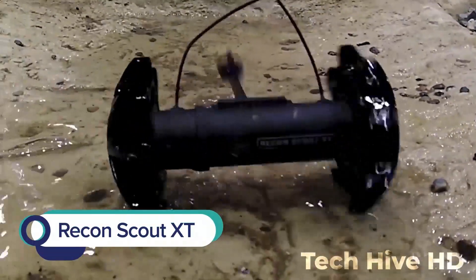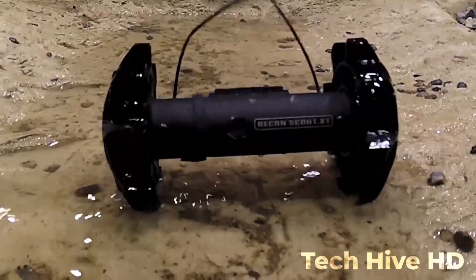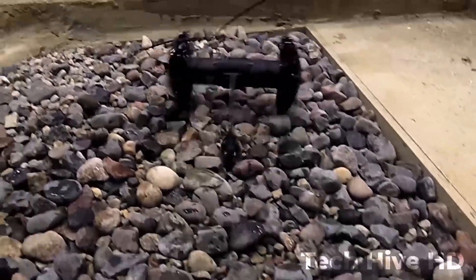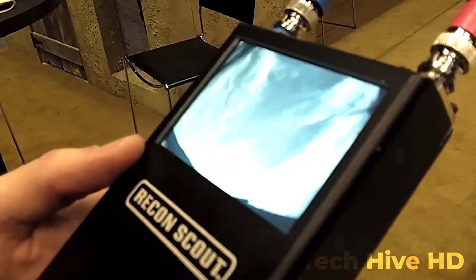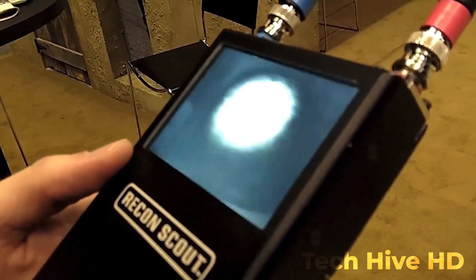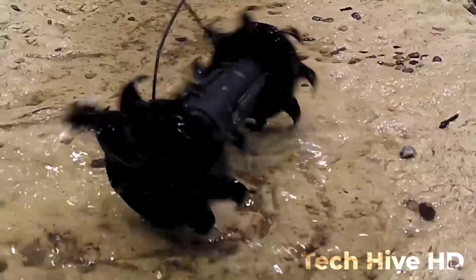The Recon Scout XT is a surveillance robot designed to help law enforcement in their daily operations, capable of providing real-time analysis in various challenging environments. The robot has a high-resolution camera that can capture clear images even in low-light conditions, mounted on a 360-degree rotating head for a full view of its surroundings. It can be operated using a handheld controller or a smartphone app and is incredibly useful during hostage situations, barricaded suspect scenarios, and rescue missions.